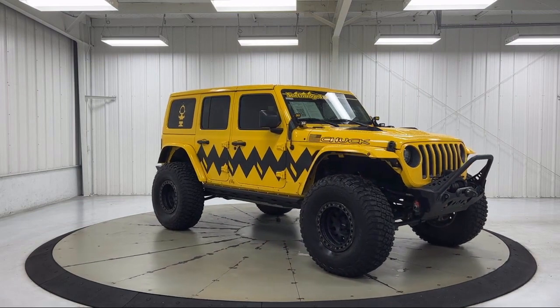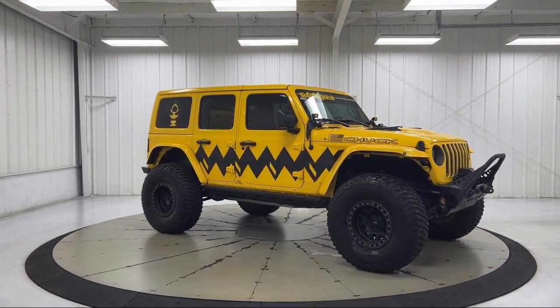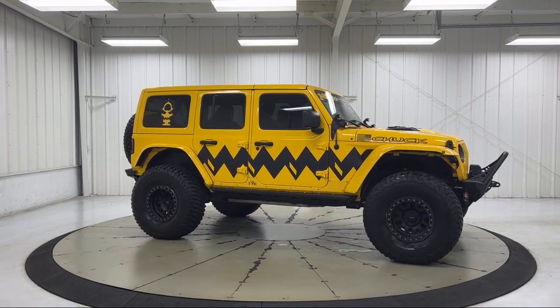Park view rear backup camera, leather steering wheel with auto tilt-away. And has less than 55,000 miles on the odometer.